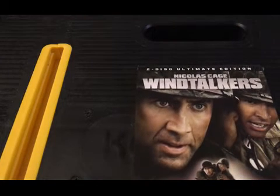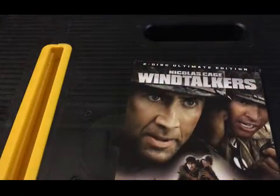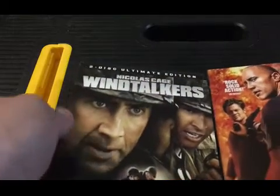Now for some Big Lots Blu-rays and DVDs — I hadn't picked up a lot there. MVD had a sale through Best Buy and Amazon matched them, so I picked up Windtalkers and Walking Tall. I wanted the Jean-Claude Van Damme movies that were on sale but they were sold out everywhere, so I settled for these. MVD tends to have sales around Black Friday.